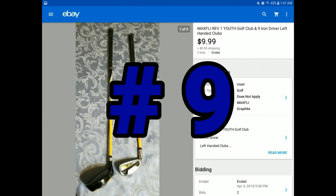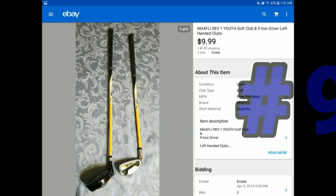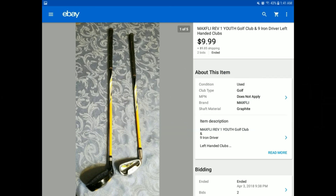This was just two little golf clubs — left-handed, children's youth clubs. They sold for $9.99 plus $9.85 shipping, probably a great deal for someone. I got these at the Goodwill Outlet and might have spent a dollar on both. They were fairly light, well made, and it worked out very well — $9.99 plus $9.85 shipping.